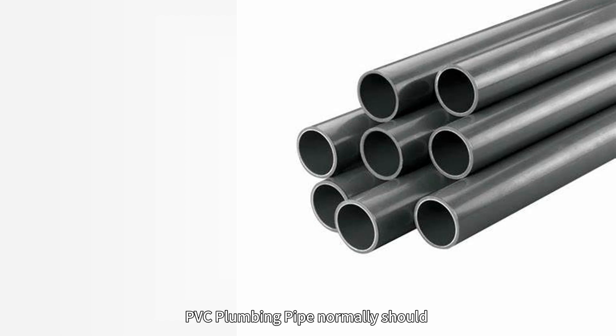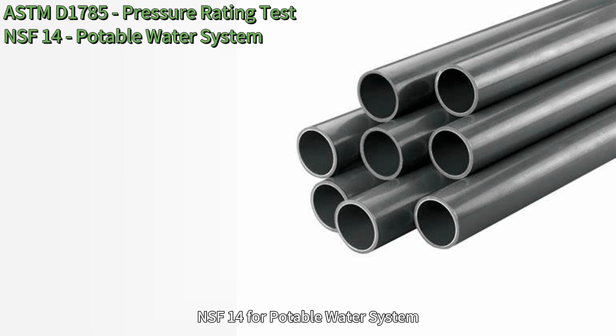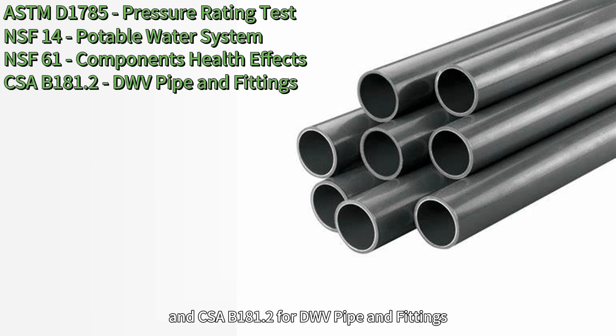In terms of standards, PVC plumbing pipe should adhere to ASTM D-7085 for pressure reading tests, NSF-14 for potable water systems, NSF-61 for components and health effects, and CSA B-181.2 for DW pipe and fittings.